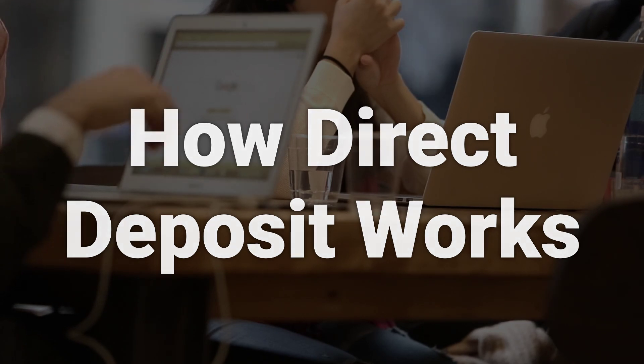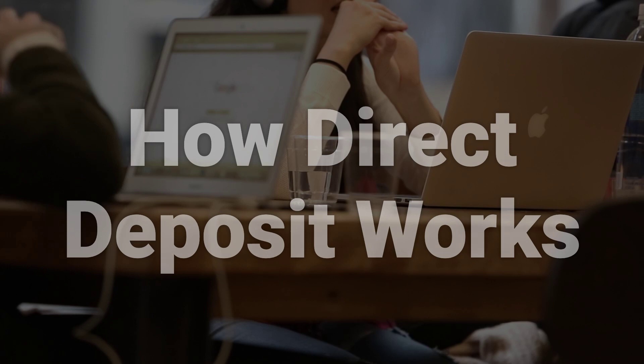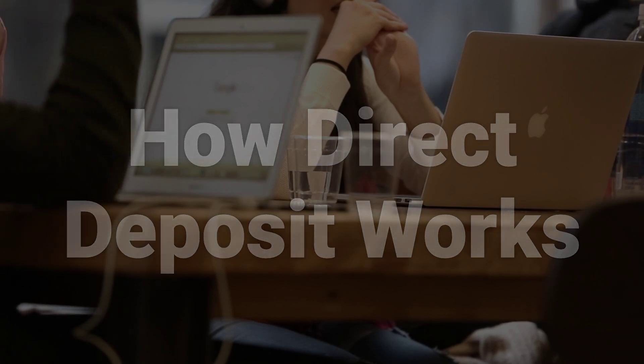This method is commonly used for salaries, tax refunds, investment redemptions, payments from retirement accounts, and government benefits like Social Security.